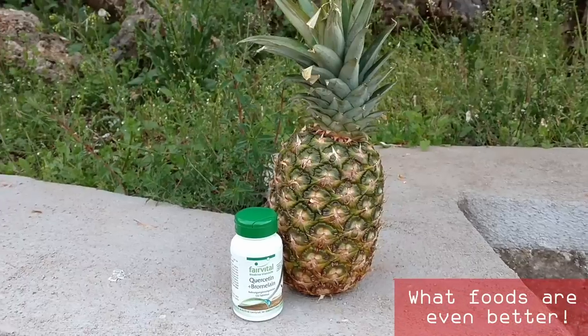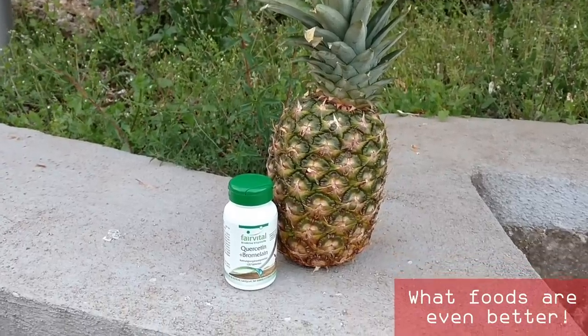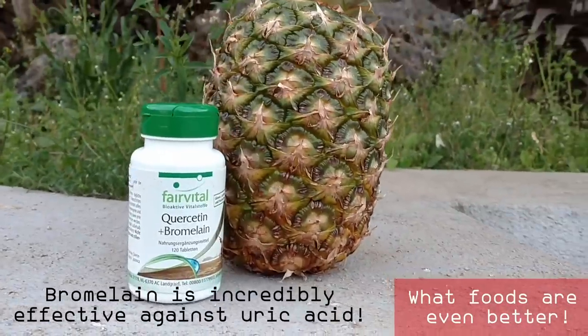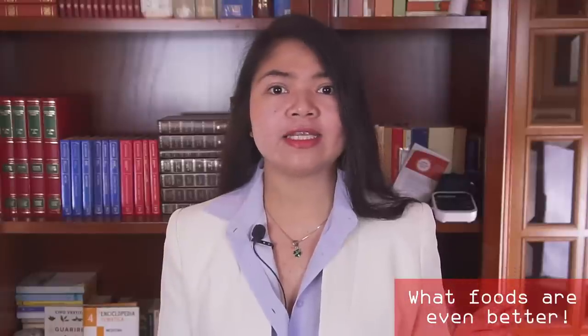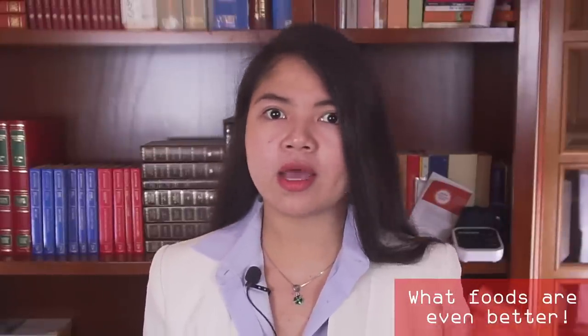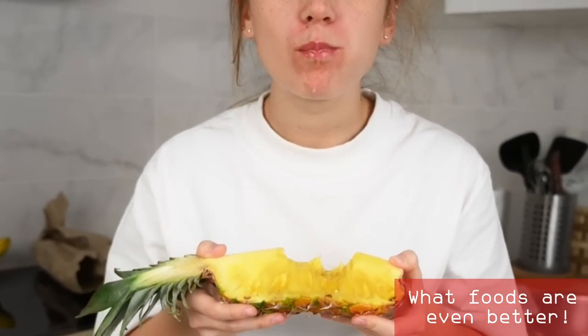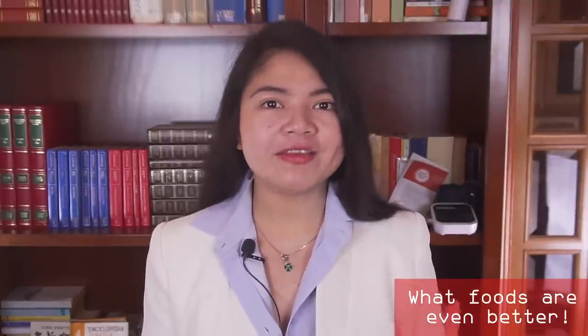I've recommended supplementing bromelain in the past because it is incredibly effective against uric acid. Having too much uric acid is very common in people with kidney disease and it's the cause of gout, a painful condition, and it also causes kidney damage. Bromelain also helps with digestion and inflammation. What not many people know is that the highest concentration of bromelain is in the center of the fruit — the part that most people discard. The center is also the part with the least amount of sugar. Stop discarding it and make pineapple even healthier!